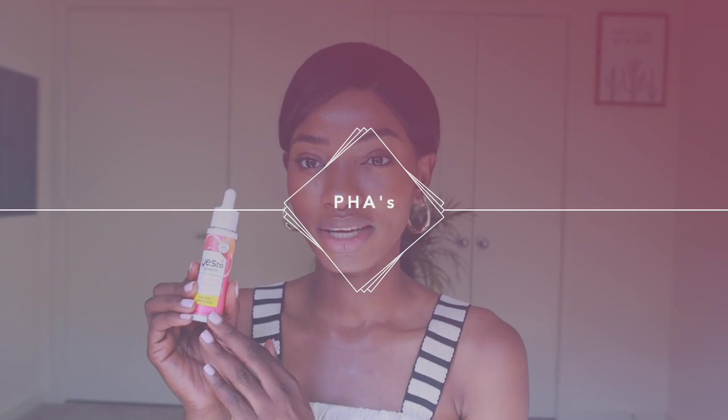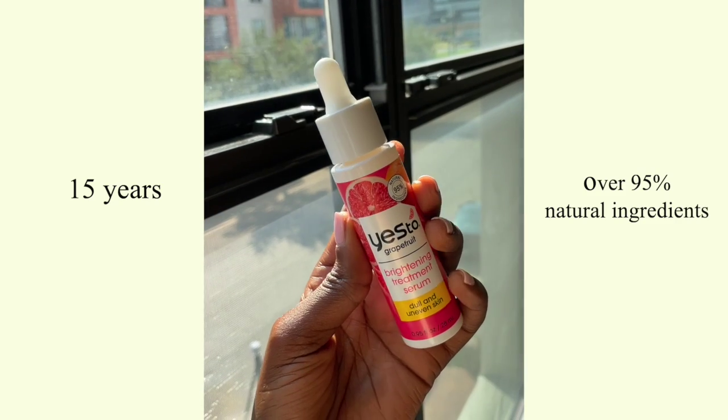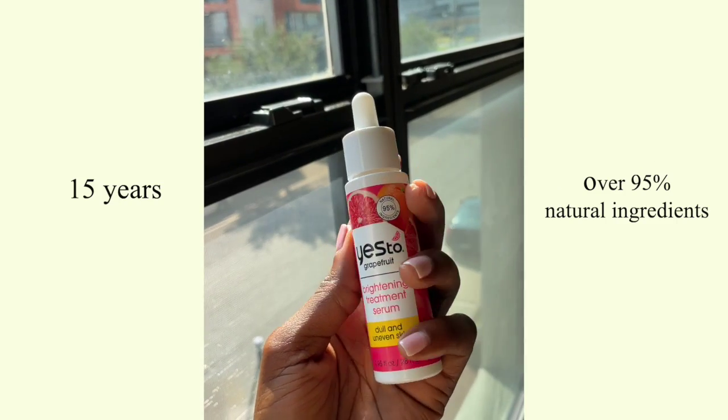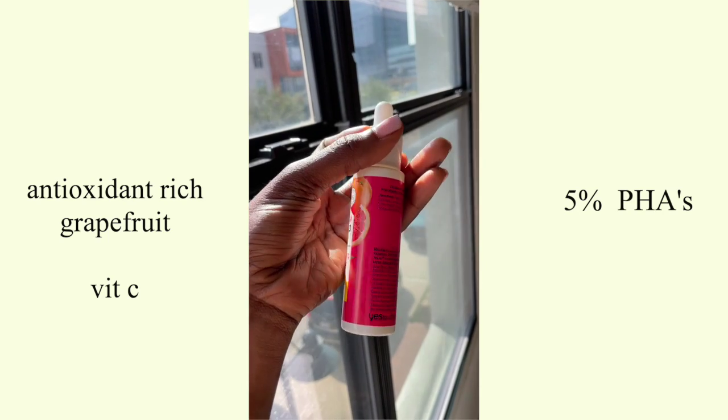Starting with the first product today — this one by Yes2 Skincare. This portion of the video is sponsored by Yes2, so thank you so much for that. Yes2 Skincare has been creating products for over 15 years, using over 95% natural ingredients to help target real skin needs and deliver real results. All their products are clean and cruelty-free. This product is the Brightening Treatment Serum, formulated with antioxidant-rich grapefruit, vitamin C, and 5% PHAs. 5% is great because it slowly enters the skin without disrupting the skin's flora. PHAs appear on your ingredient list as gluconolactone, lactobionic acid, or glucose and lactose.